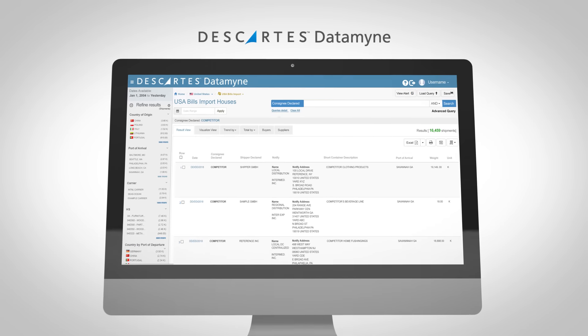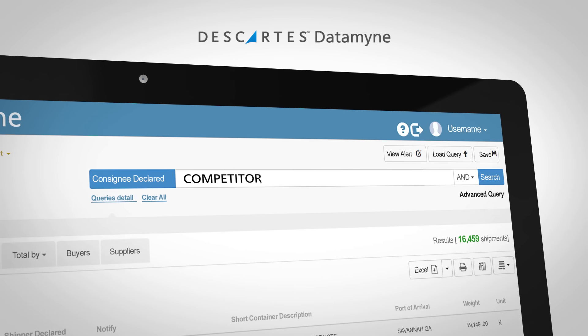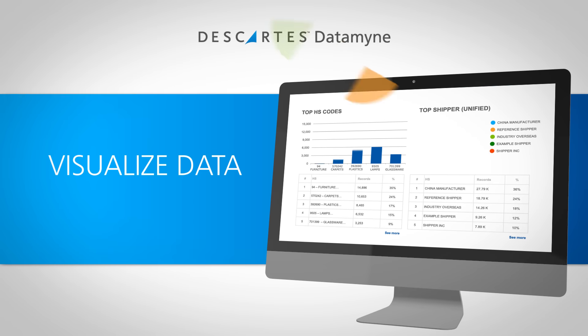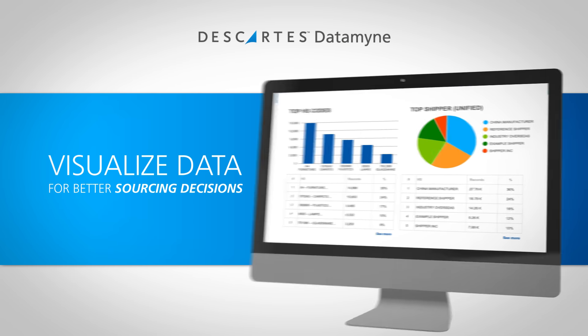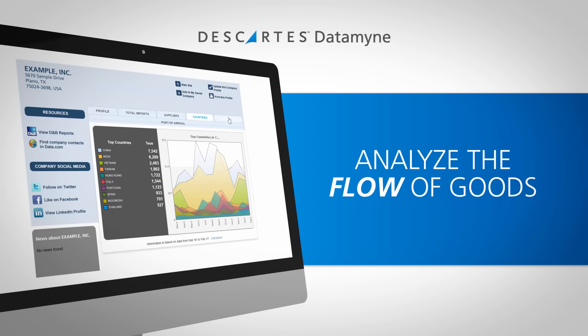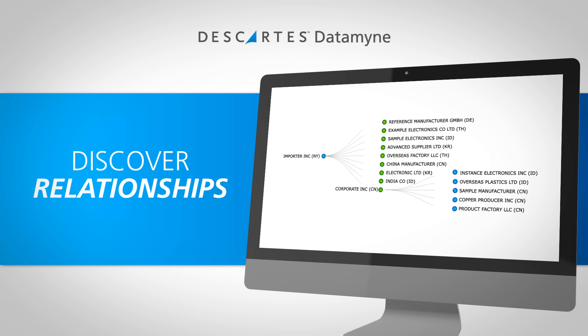Imagine being able to understand how competitors are producing and delivering product into the US and other countries, visualize goods and parties throughout the supply chain ecosystem to make better sourcing decisions, keep track of key commodities to evaluate the flow of goods, and trace supply chain relationships to discover new buyers, sellers, and suppliers.